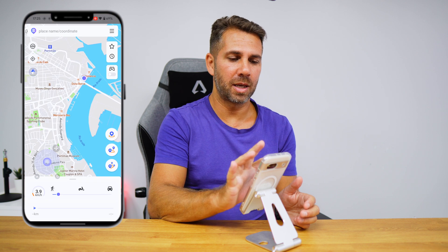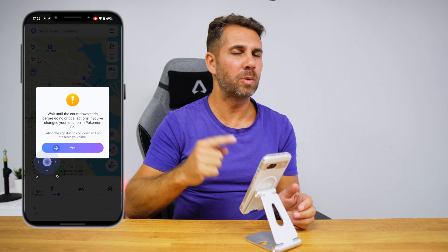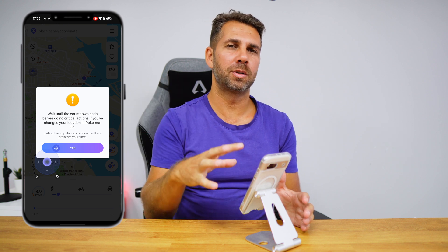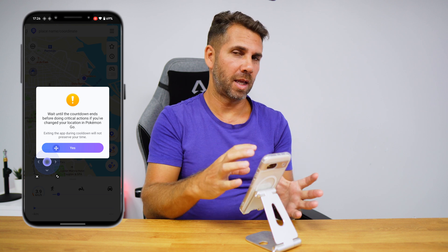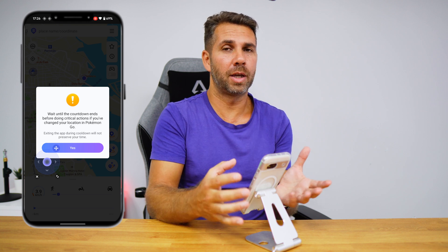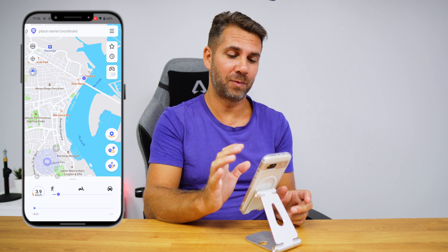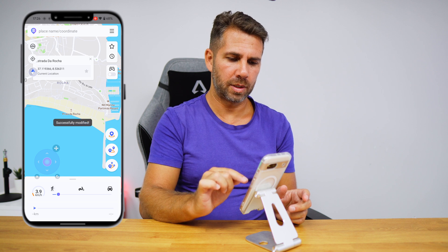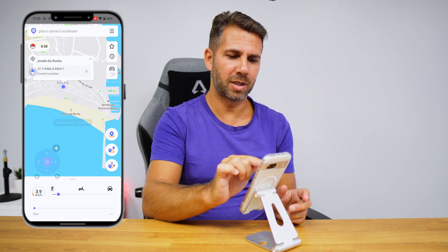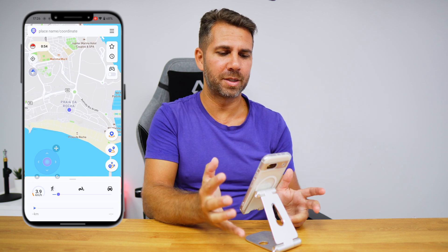There is something here called a cooldown, which we'll see in a moment. When we do this kind of jump we need to wait if we are playing Pokémon GO, as a safety measure so the game doesn't detect that you are faking your GPS. Let's select a different point and press go — successfully modified — and as you can see we now have a cooldown of 54 seconds, which depends on the distance of the jump.